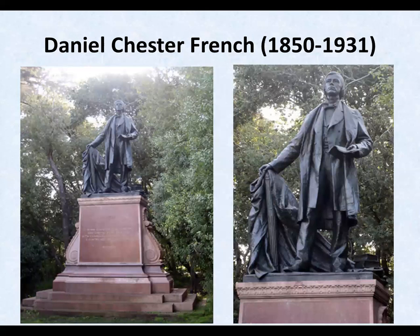From 1890, the statue of Thomas Starr King, California's most important Unitarian minister. This is in San Francisco's Golden Gate Park.